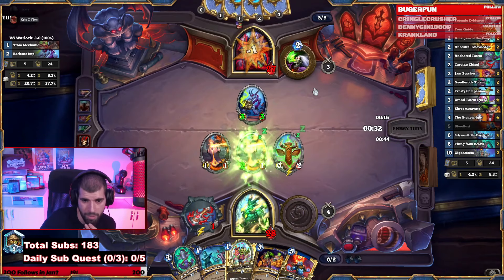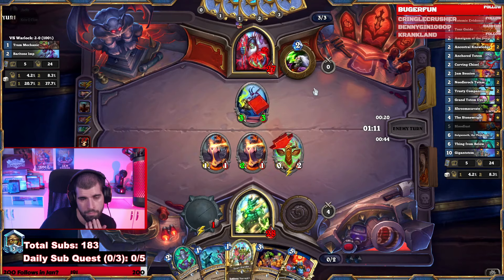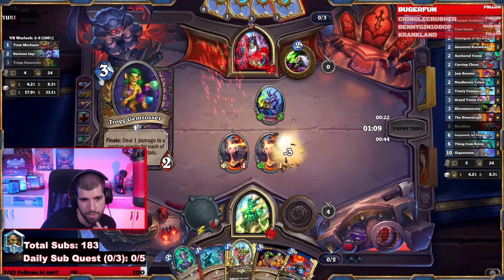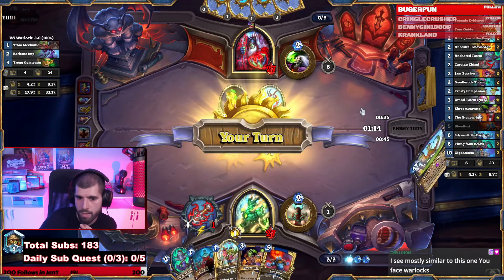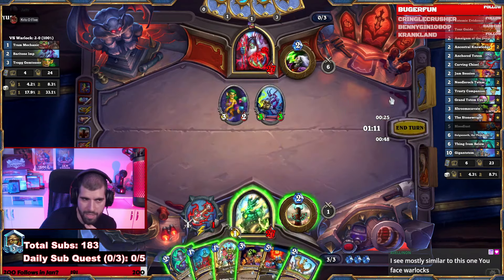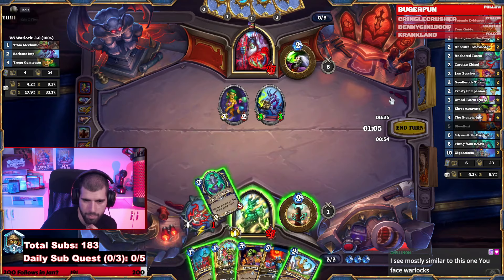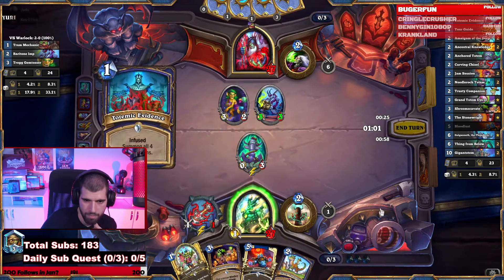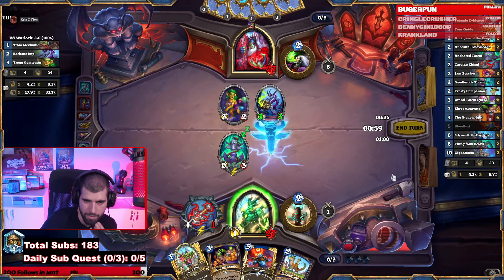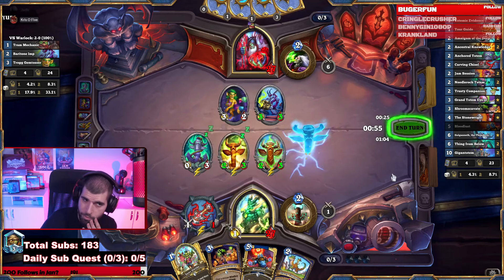Would be a damn shame if you cast Crescendo right now. Doesn't. The Totemic Evidence is nice and ready, so even a 2 damage AoE won't fuck us. Whip it out. Anchor Totem. Played a Totemic. And swing face as well. Only way he pierces this is with double Crescendo.